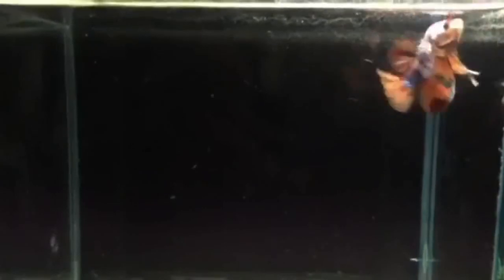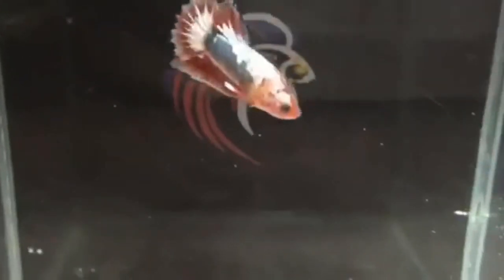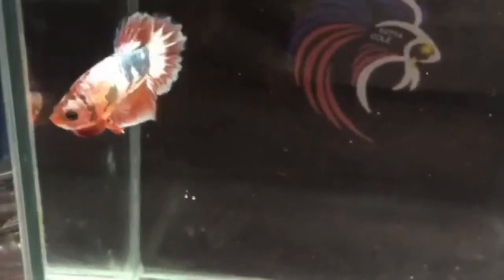Healthy bettas are active, aggressive, and have big appetites. Sick betta fish are the exact opposite. It's your responsibility to learn how to care for and provide a suitable habitat for your betta fish. Diseases amongst betta fish can and do happen somewhat frequently. As bettas get older their immune systems weaken, making them even more susceptible.